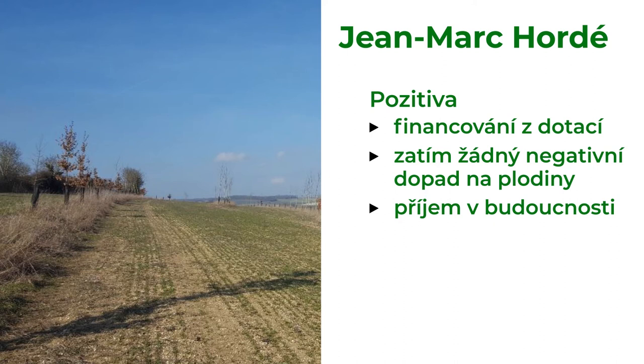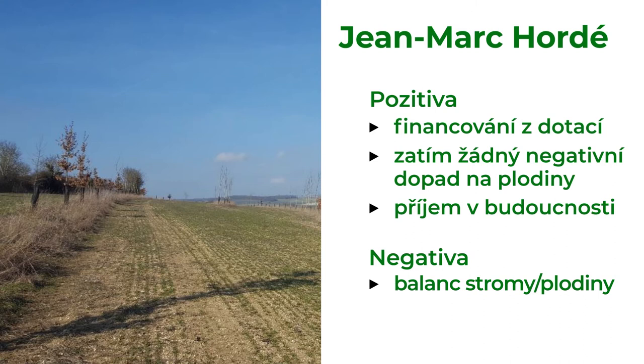The farmer plans to densify trees to produce fuel, which could have some negative effect on the crops. Also, the trees are growing slowly, so it takes more management before they produce any income.